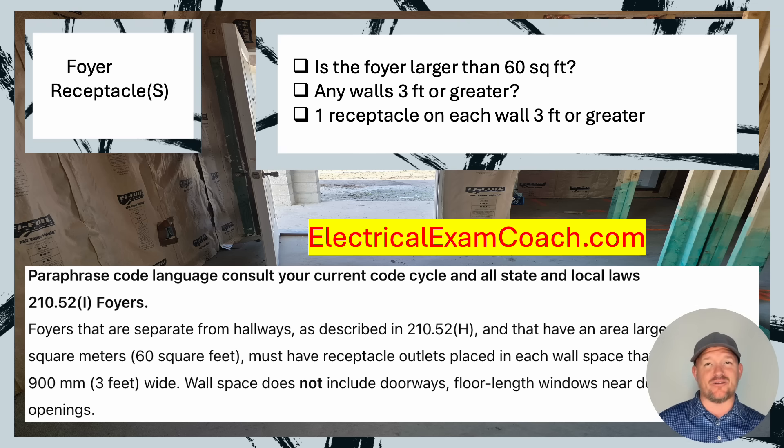I am the Electrical Code Coach, and my bargain is that these videos will add value to you, and you will in turn add value to others. If you need anything from me, you can always email me at electricalcodecoach@gmail.com. Let's get to it.